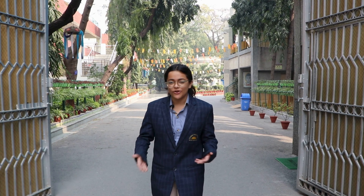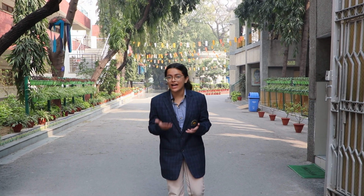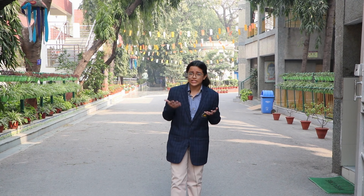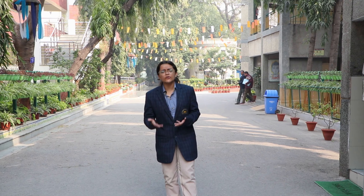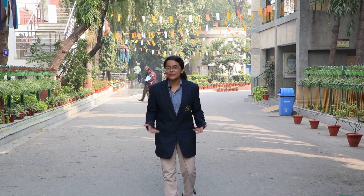Welcome to Salvan Public Schools, Rajinder Nagar. Today I am thrilled to take you on a journey through the vibrant world of our school's flora. Our school is not just a place of academic excellence but a thriving ecosystem of a diverse range of flora, including more than 250 types of trees and ornamental flowers.